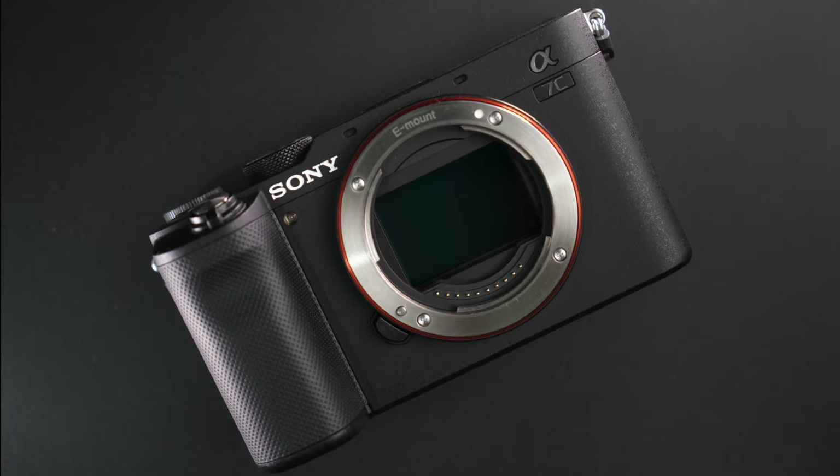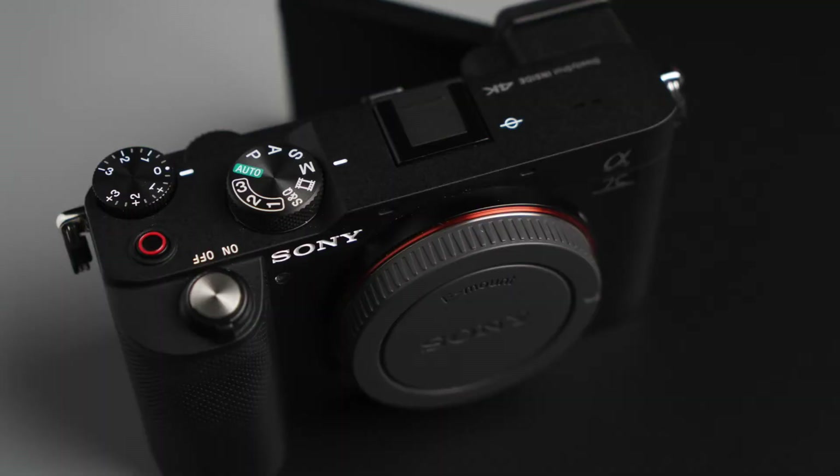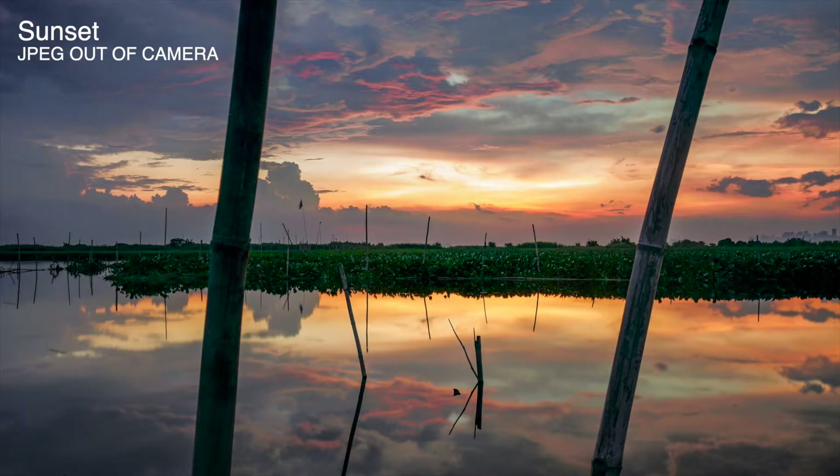The A7C packs a 24.2-megapixel Exmor-R sensor that uses backside illumination for better light collection and image resolution. It's capable of recording a dynamic range of 15 stops of light. It's equipped with a Bionz X image processor for outstanding color reproduction, capable of creating 14-bit RAW images.